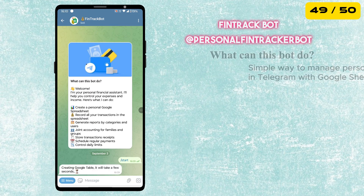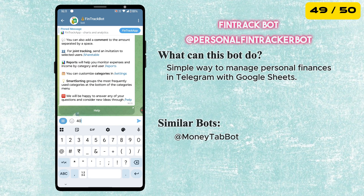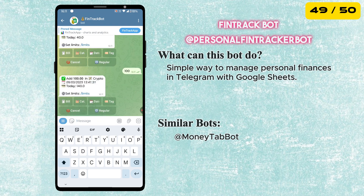Next is the Pintrack Bot. It's a simple way to manage your personal finances right inside Telegram. All your expenses and income get synced with Google Sheets so you can track your money easily and stay organized.